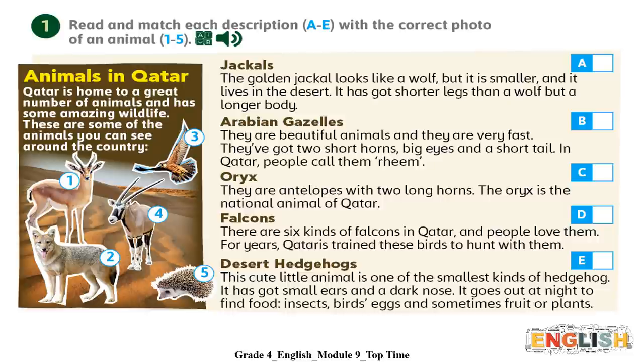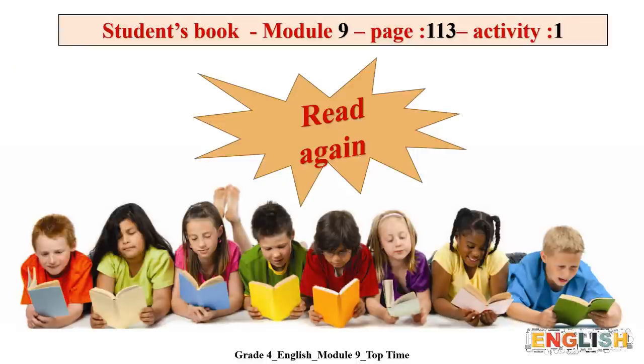Now please check your answers. A goes with two. B goes with one. C goes with four. D goes with three. And E goes with five. Now, it's your turn. Pause the video and read it by yourself. Remember, you have to read the text very carefully because we have some questions for you.